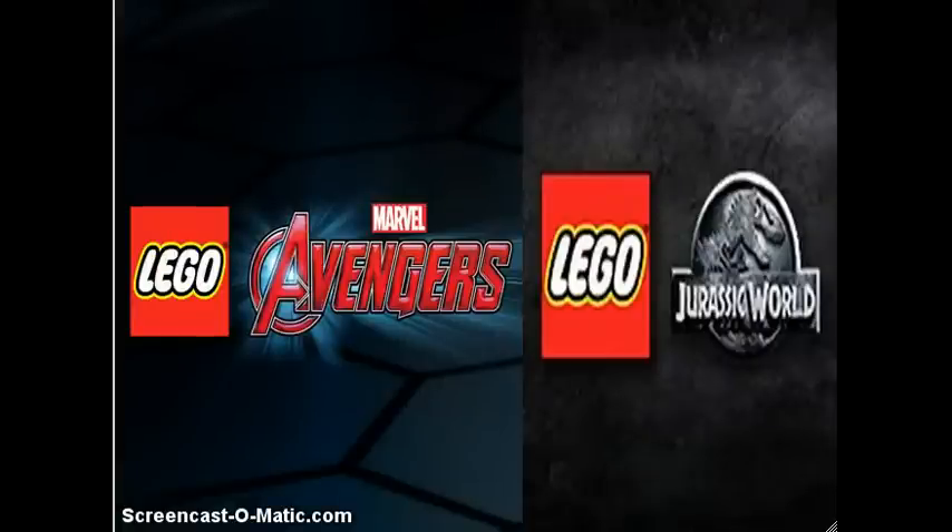What's up guys, Goldberg here, and today we're taking a look at some pretty big reveals that have recently been announced — two new LEGO video games. We're taking a look at LEGO Marvel Avengers, which is just an Avengers-focused game coming out in fall, and LEGO Jurassic World, which focuses on the Jurassic Park movies and is coming out in June. Pretty cool stuff.